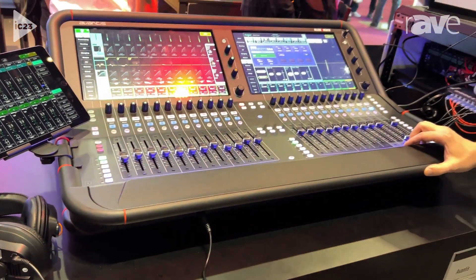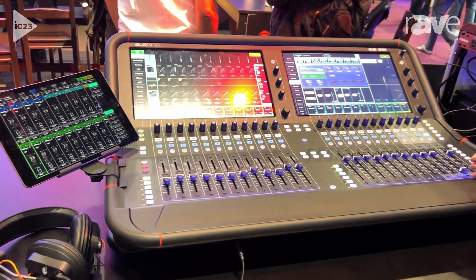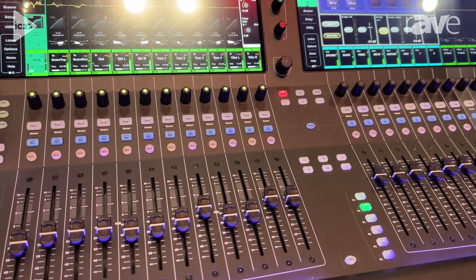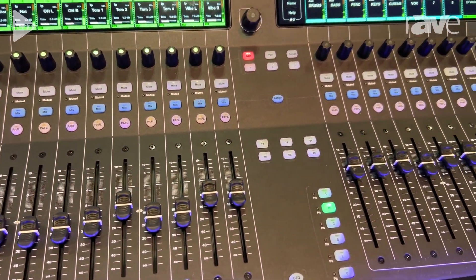It's controllable via an iPad. It's also compatible with our ME series of personal monitor mixers, our IP controllers, and custom control to create custom apps for end users to control the audio processing on the console as well.